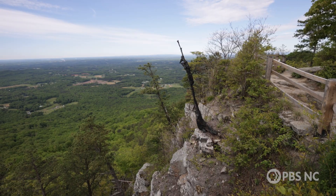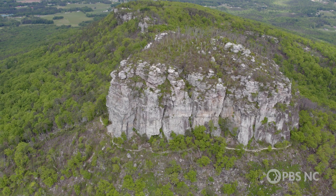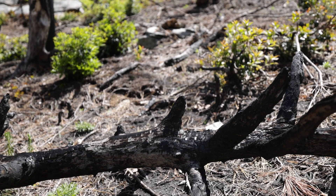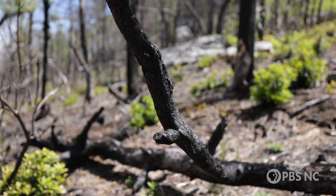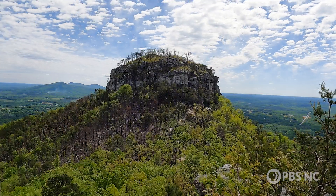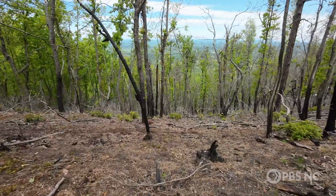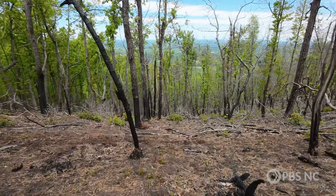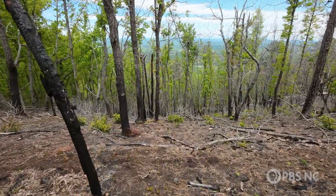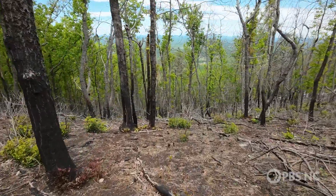Pilot Mountain is no stranger to fire. The high elevation attracts lightning strikes which can start wildfires. There was a wildfire here in the 1920s and it burned the entire mountain. We've had a few wildfires between the 1920s and the early 2000s and they've been relatively small — most of them we were able to get in there and put out. In 2003, the state park decided to introduce prescribed fire as a management tool at Pilot Mountain and they've continued to expand how they use fire to manage the ecosystem.